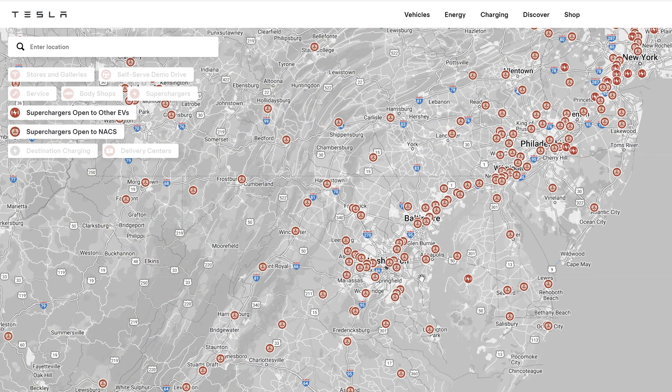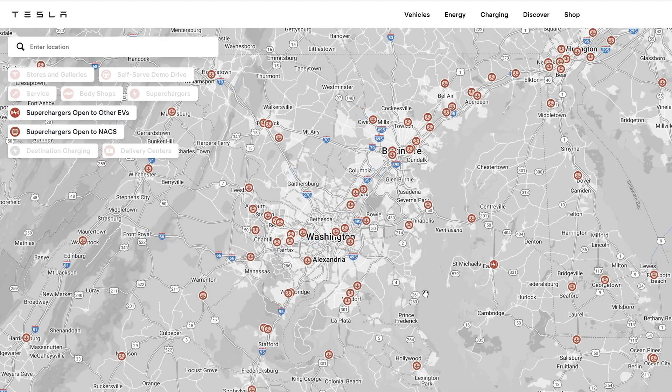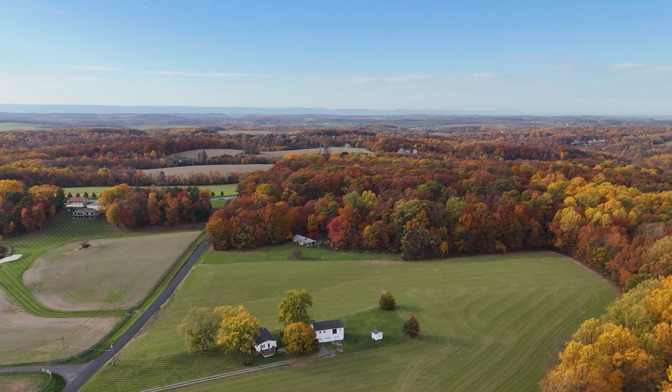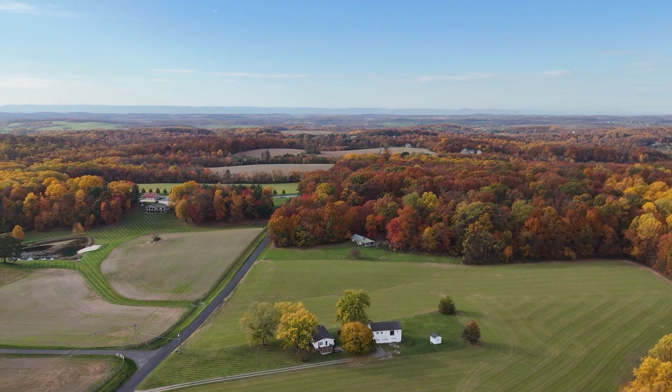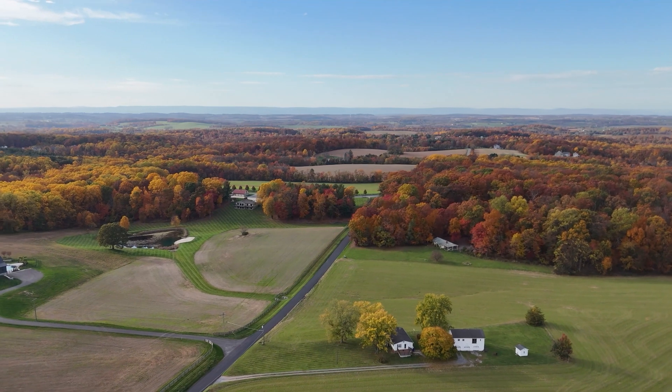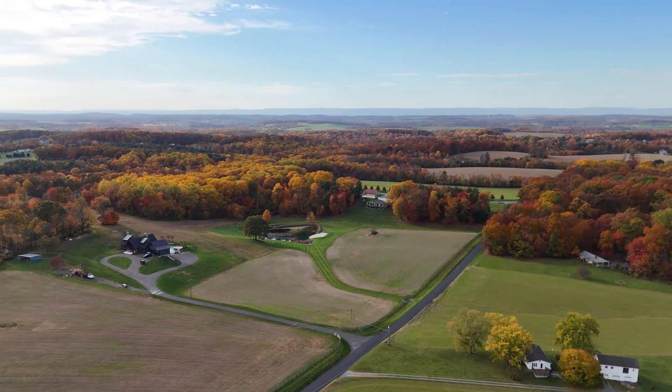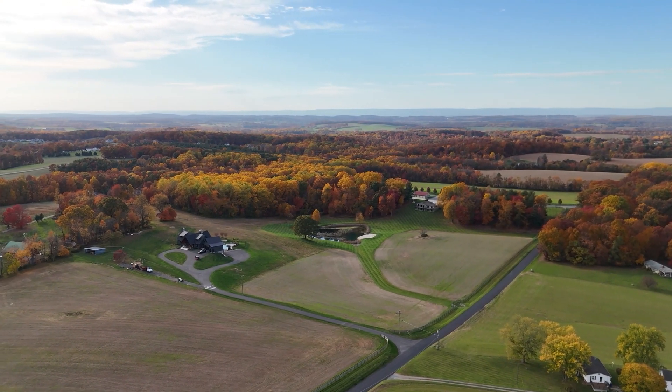If you have a Rivian, you can go right into your navigation and find compatible Tesla superchargers there. If you don't, you can put in your location on the Tesla website and select these two options — or just the one if you don't have a NACs-enabled vehicle — and you'll find all the superchargers open to your vehicle. If you have comments or questions, put them below. Remember to like, subscribe, and hit the bell so you get notified when we add new content. Thanks so much for watching.